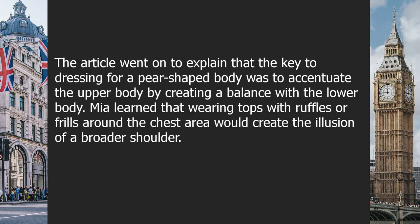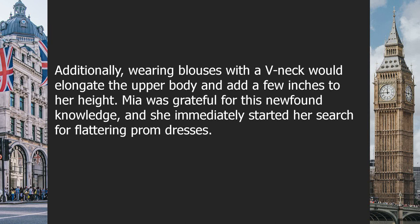The article explained that for a pear-shaped body, the key was to accentuate the upper body by creating a balance with the lower body. Mia learned that wearing tops with ruffles or frills around the chest would create the illusion of broader shoulders. Additionally, wearing blouses with a V-neck would elongate the upper body and add a few inches to her height. Mia was grateful for this newfound knowledge and immediately started her search for flattering prom dresses.